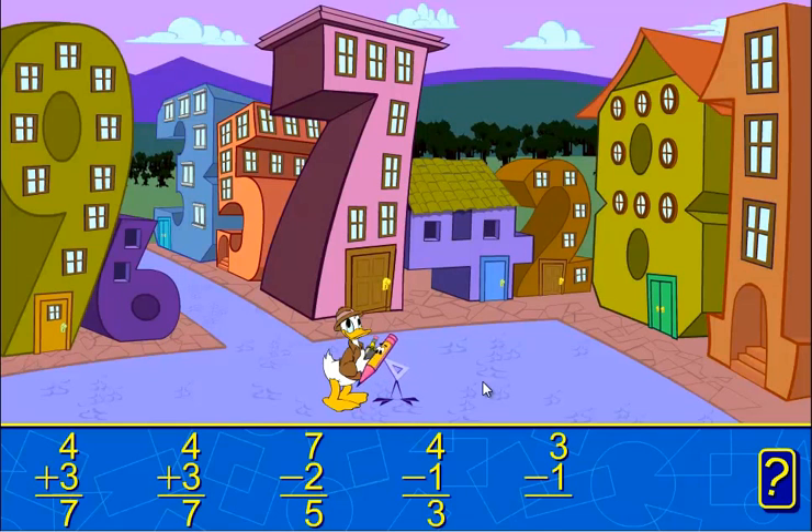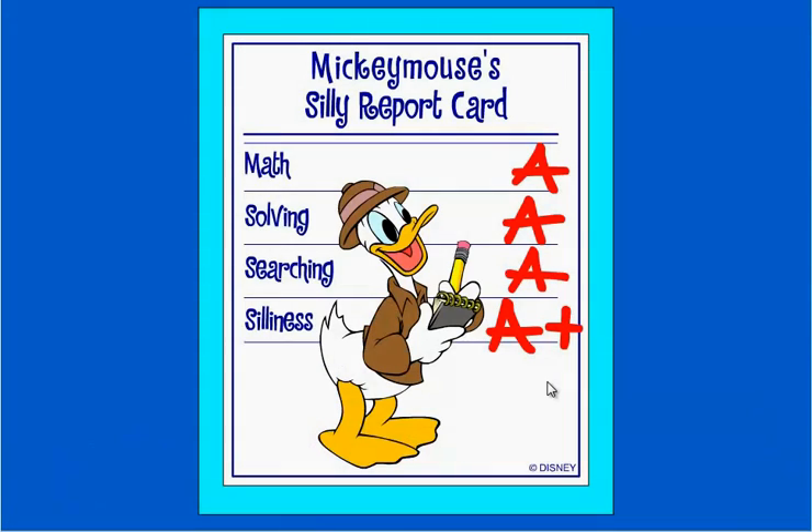Three minus one equals... Wonderful! Three minus one equals two. Woo-hoo!